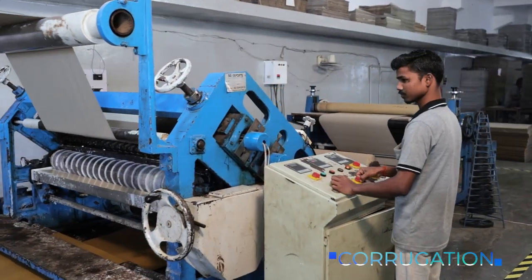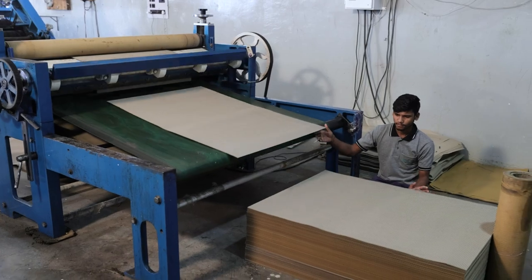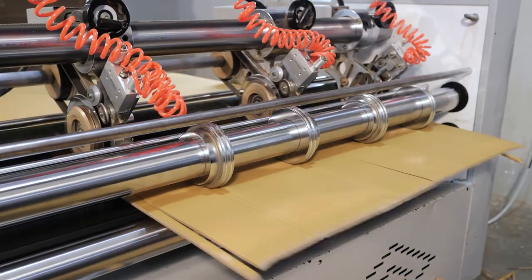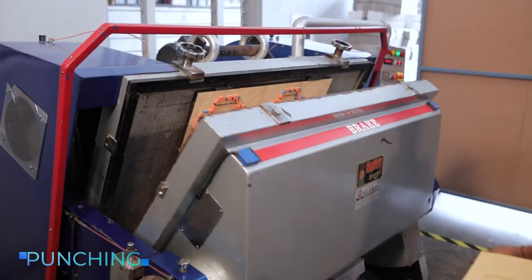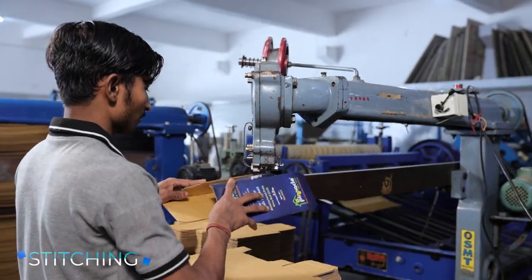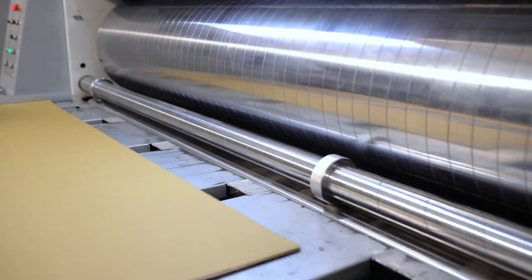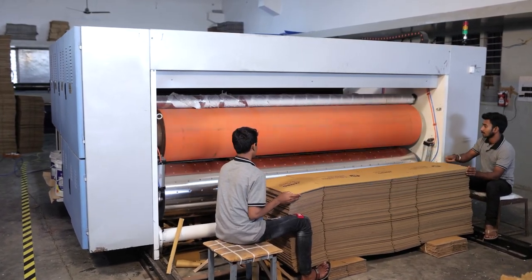Our intelligently planned manufacturing process ensures utmost efficiency and leaves no room for error. The production involves many steps like the process of corrugation, pasting, thin blade curing, slotting, punching, and stitching. We are also equipped with an RX4 two-color stereo printing machine. We have the ability to make a 120-inch corrugated box in a single piece, which gives us a unique competitive advantage.